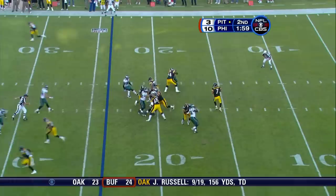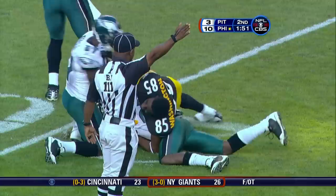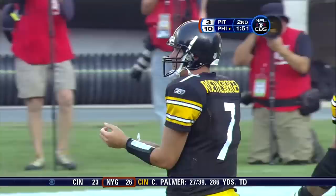1:59 to go in the half and fully loaded in the timeout department. Roethlisberger airing it out in double coverage for Washington, and it's pulled down by the Eagles. That's Asante Samuel.